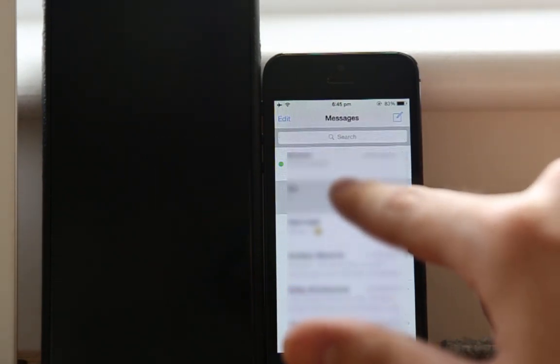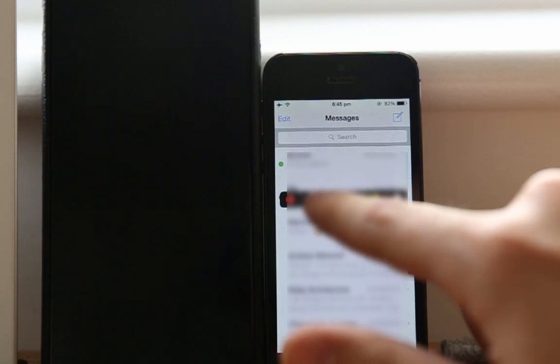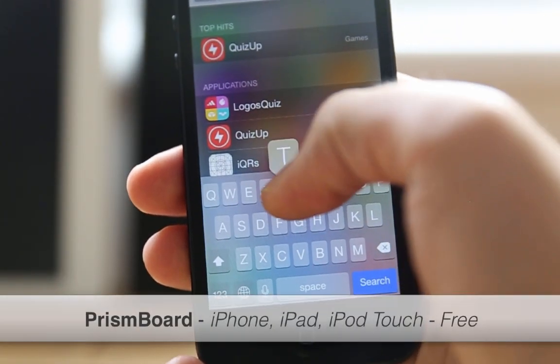The ninth tweak is Message Tag. It allows you to tag a message with a customized color tag. For example, you can tag a message with a red dot to represent 'reply later,' or a green dot to indicate the message has been replied to.